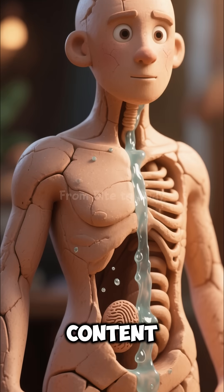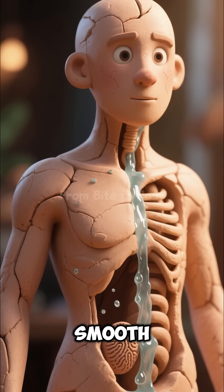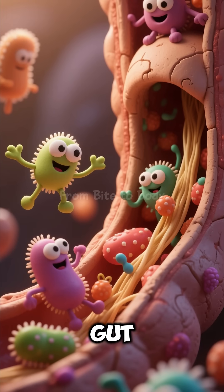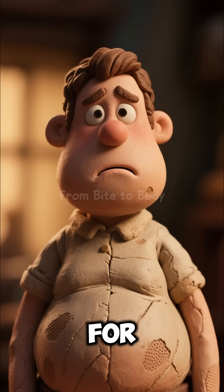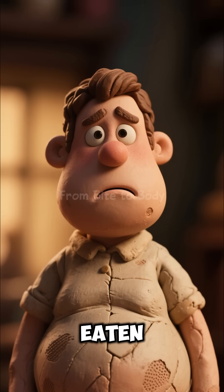The high water content hydrates your body from the inside, keeping your skin fresh and digestion smooth. The rich fiber feeds your gut microbiome, improving gut health and digestion. But for some people, lettuce may cause mild bloating or gas, especially if eaten in large quantities.